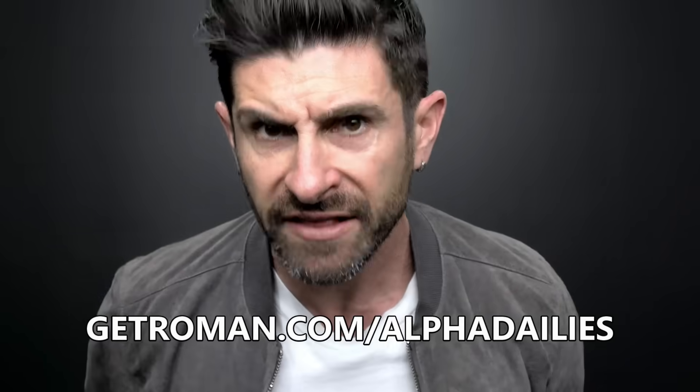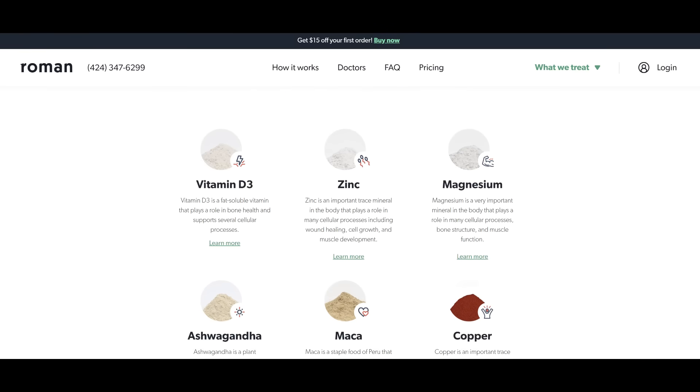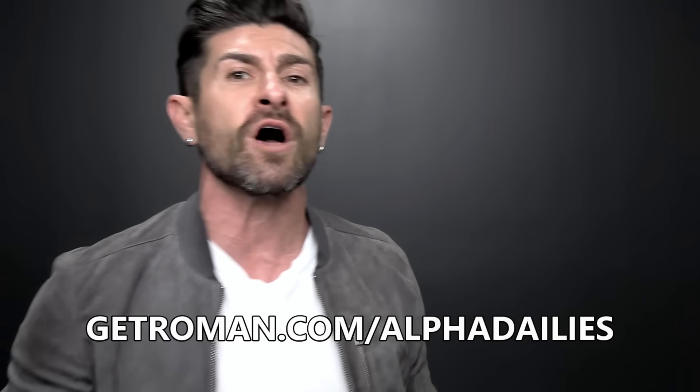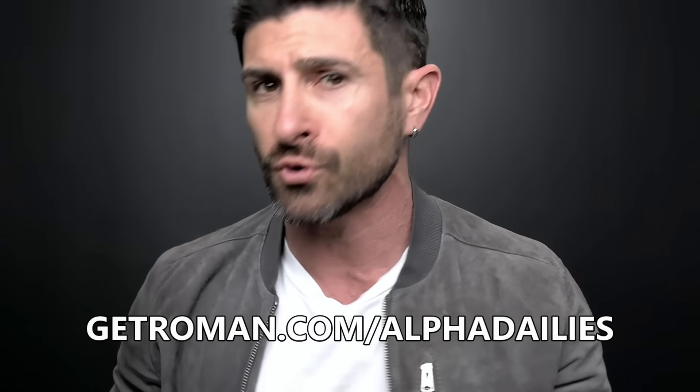Today's video sponsor, Roman, has a new supplement designed to support testosterone production, formulated with transparent and scientifically backed ingredients. Roman's testosterone supplement is for anyone who wants to support their body's natural function. It contains vitamin D3, zinc, magnesium, maca, and ashwagandha in a unique doctor-designed blend. Go to getroman.com/alphadailies — through our special link, you get fifteen dollars off your first order plus free two-day shipping.